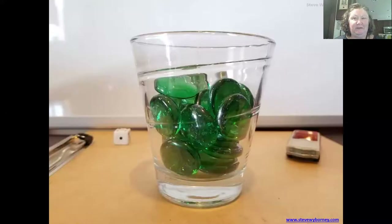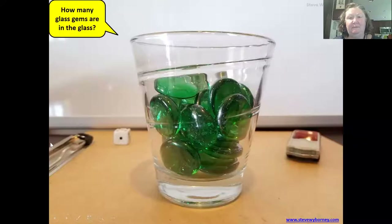We missed you at our class meeting today. We started off with this estimation activity — get a number in your head of how many glass gems you think are in this glass. You might want to invite family, little brothers or sisters, older brothers or sisters, or your parents or anybody in your home to join with you and see who can get closest to the estimation.